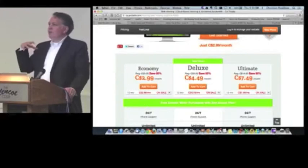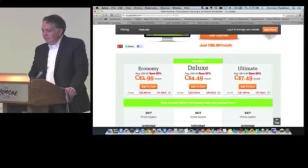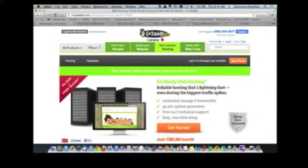Once you end up with a domain and a hosting package, you just go into that information on how to set up a blog, or you just simply go into their help package, and I'll just show you really quick how easy it is to do this.